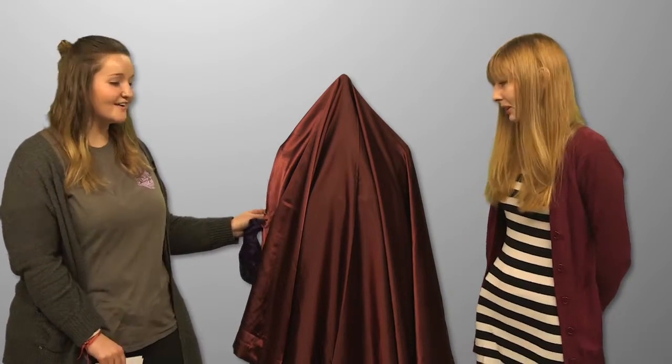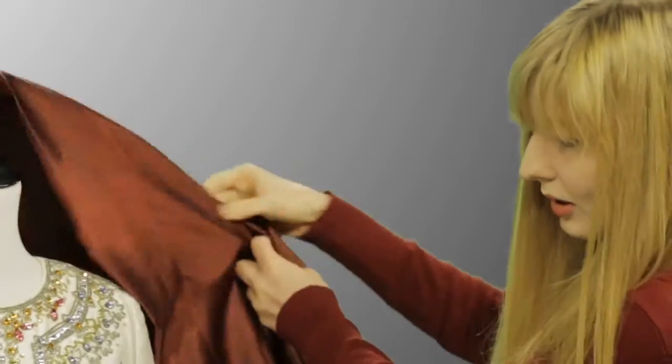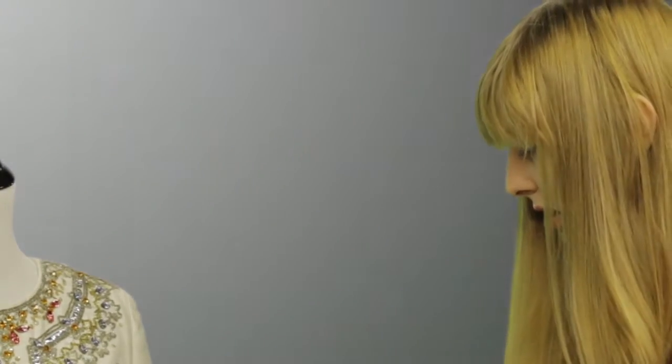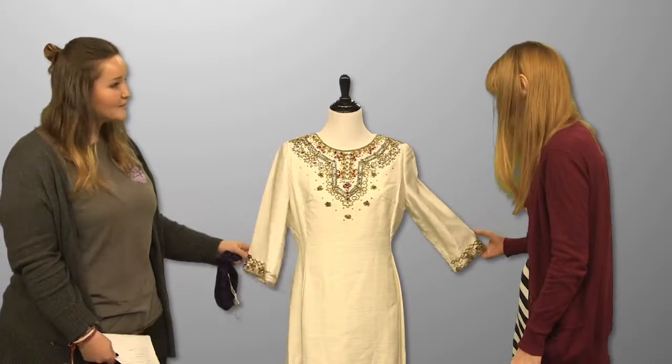So are you ready to reveal? Yeah. Alright, so do you want to help me? Okay. Ooh, fancy. Yeah, so this is an elegant beaded dress that we found.